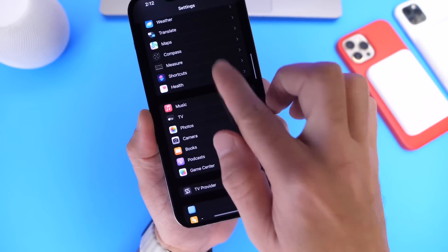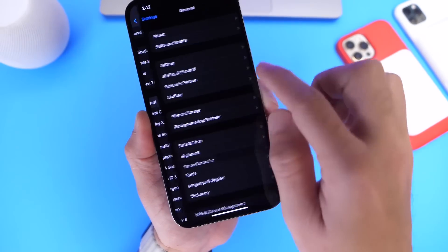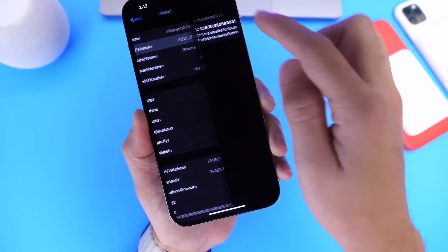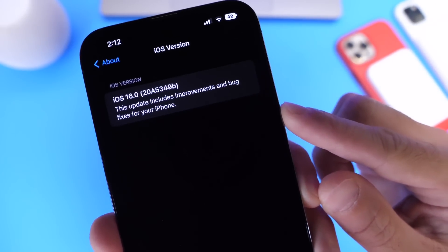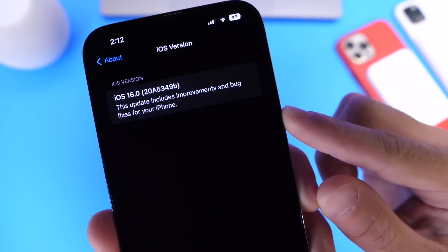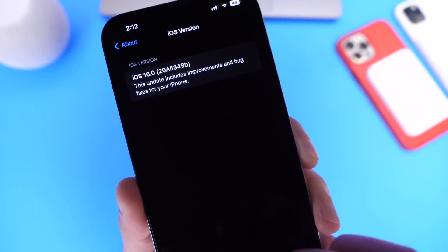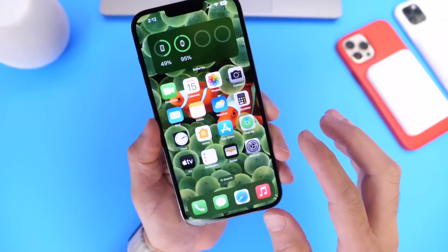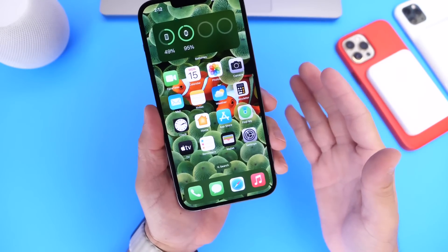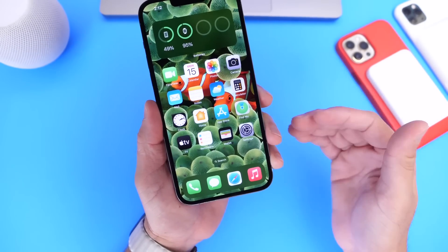If we go into the General categories and take a look at the latest build number, it is 20A5349B. The letter B towards the end of the build number signifies that we're getting close to an official release. There are still a few betas in the pipeline — I'm expecting at least two more betas, a release candidate, and then the official release.